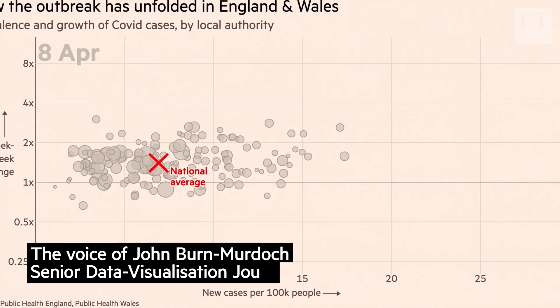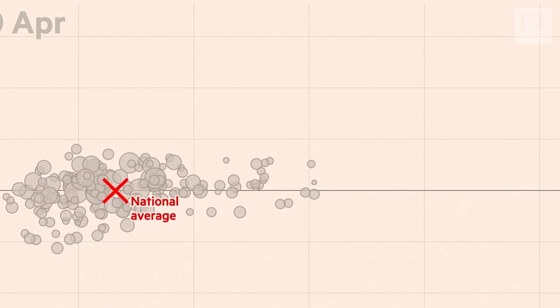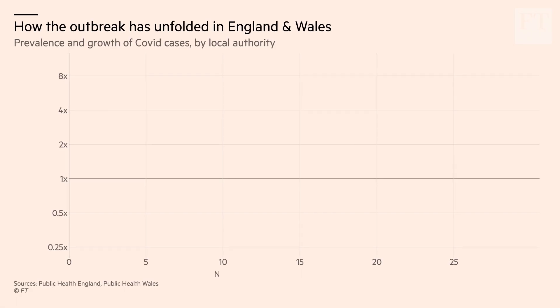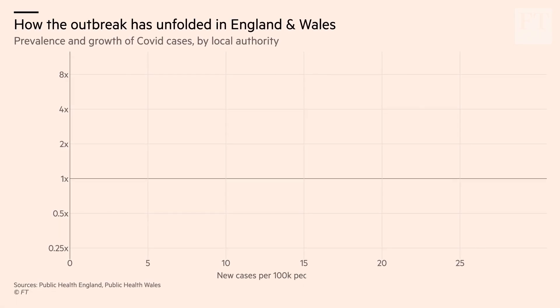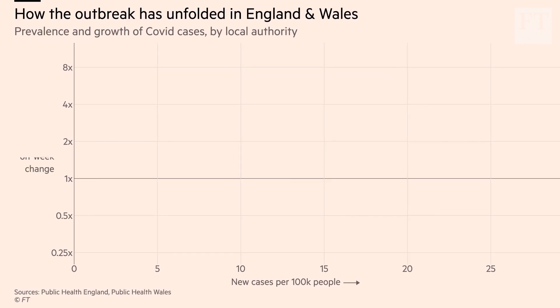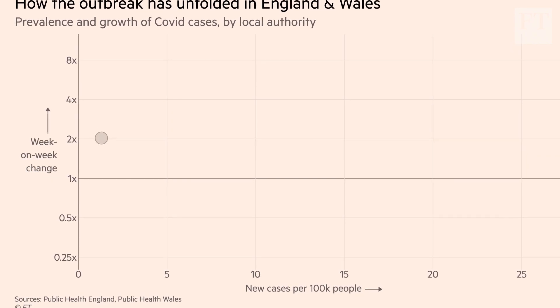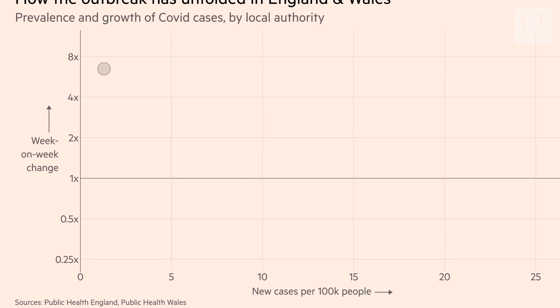This chart shows how the COVID-19 outbreak has spread through England and Wales since early March. Horizontally on the x-axis, we see the number of new cases per day per 100,000 people in every local authority in England and Wales. Vertically, we're showing that as a rate of change, a rate of increase — so the higher up a point is, the more quickly its new infections were increasing.